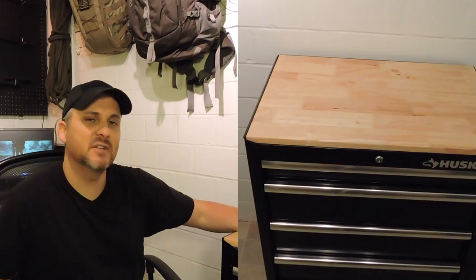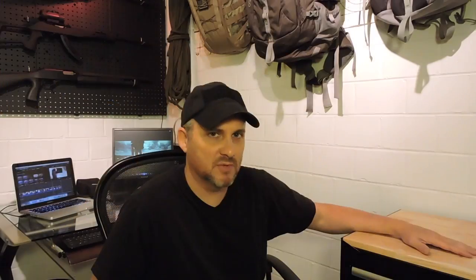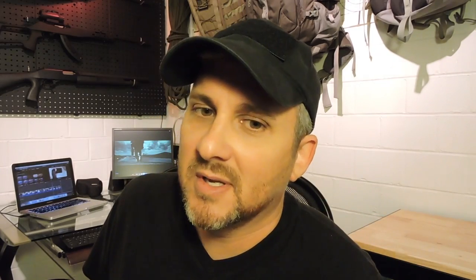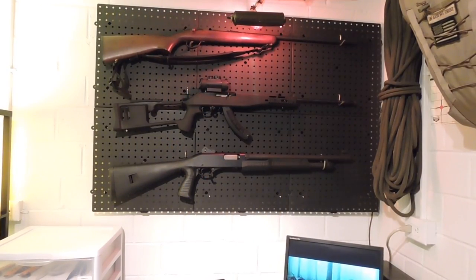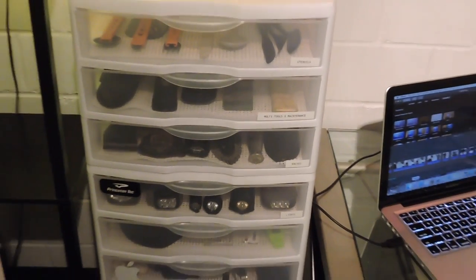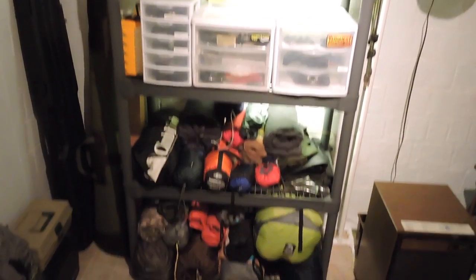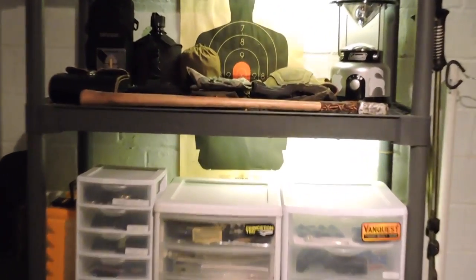I've got a nice workstation here that I can do small projects and shoot gear reviews on. This is the gun rack — this isn't all of my guns, but these are some of my favorites. Then I've got other cases, a file cabinet, boxes, and all my stuff that I keep on hand ready for Ugly Tent productions.